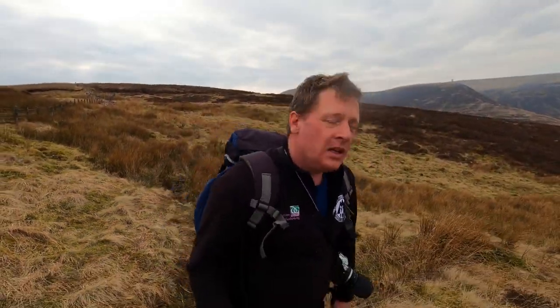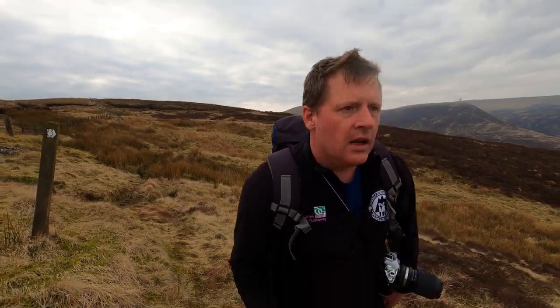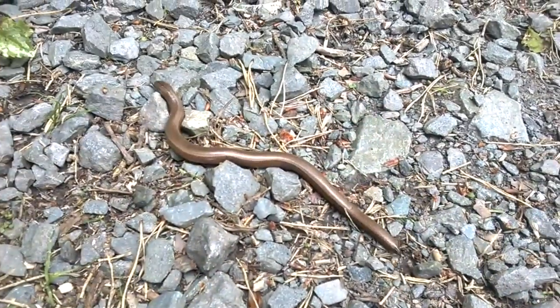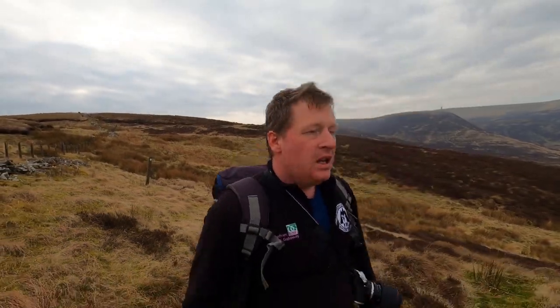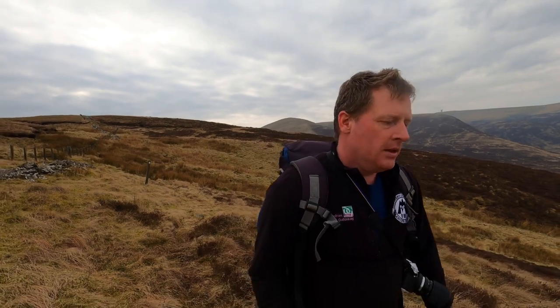The only thing you may see in Scotland which looks similar to an adder is a slow worm. These look like snakes but they're actually a type of lizard only without any legs. They're much smaller than an adder, they're brown, and they don't have the zigzag stripe down their back. They're not poisonous but they may still bite, so if you see one don't pick it up.